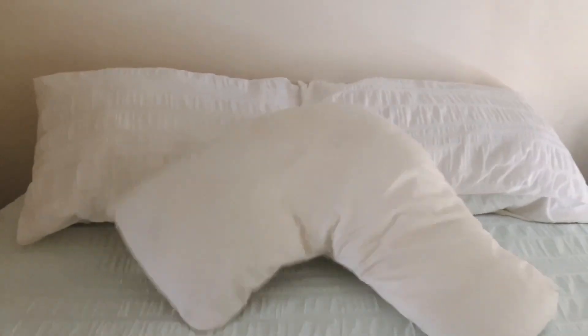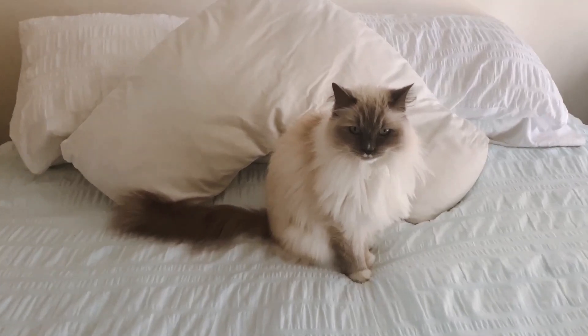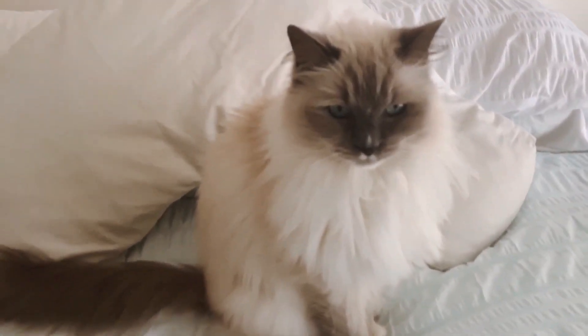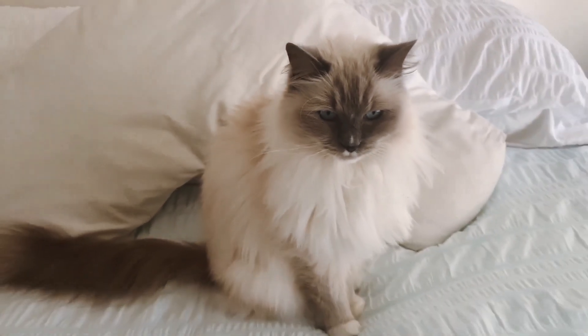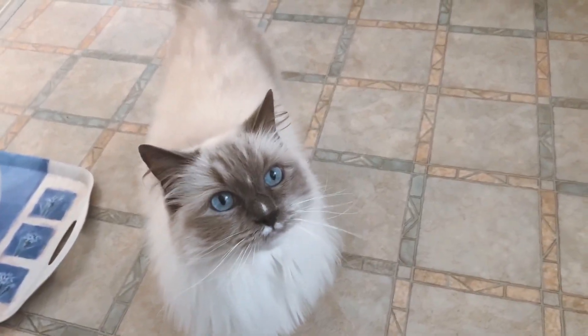Next I make my bed — I never skip doing this. I love how clean and fresh it makes my room feel, and Tinkerbell just loves to snuggle back on a freshly made bed for her daily naps. I feed Tinkerbell and then it's time to get ready for my day.